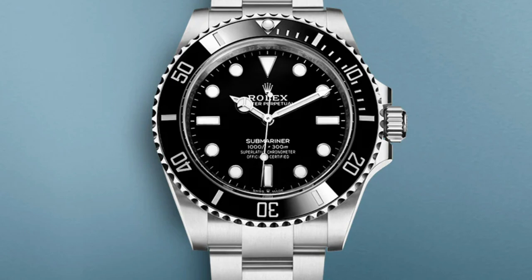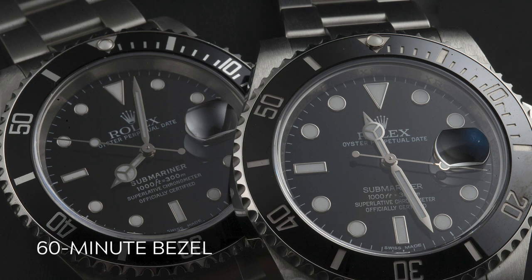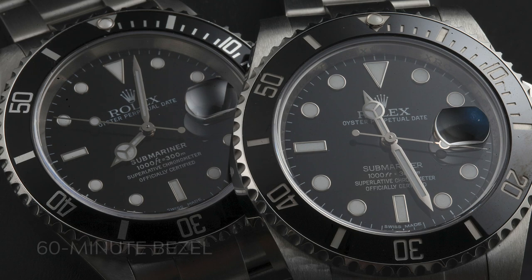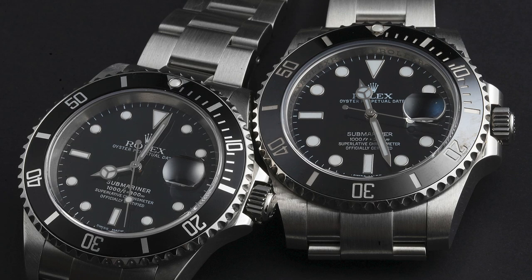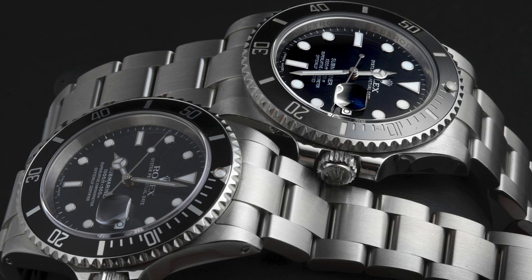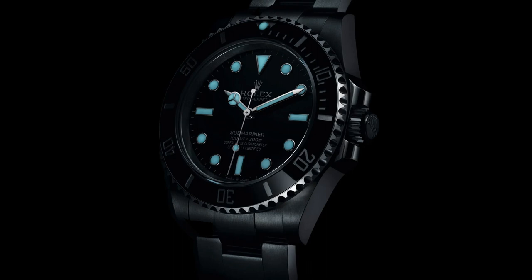The Rolex Submariner bezel has always featured 60-minute graduations and a distinct arrow marker at the 12 o'clock position. The first Submariner models featured a bi-directional rotating bezel. The patent for the unidirectional rotating bezel was owned by Blancpain, makers of the 50 Fathoms dive watch, until 1983 — so every Submariner had bezels that turned both ways until then. The bezels were later improved to unidirectional, moving only forward, which proved helpful in avoiding the overestimation of immersion time while diving.